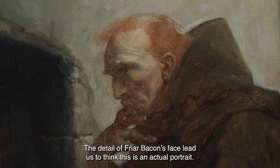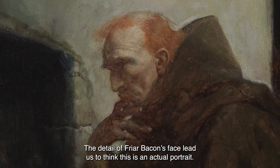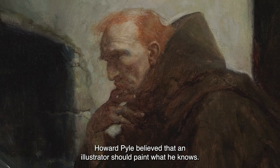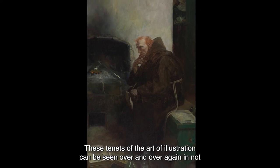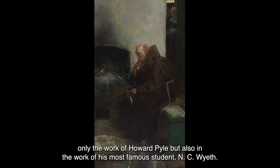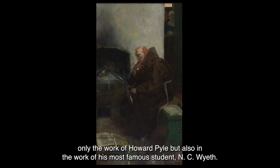The detail of Friar Bacon's face leads us to think this is an actual portrait. Howard Pyle believed that an illustrator should paint what he knows. These tenets of the art of illustration can be seen over and over again, not only in the work of Howard Pyle, but also in the work of his most famous student, N. C. Wyeth.